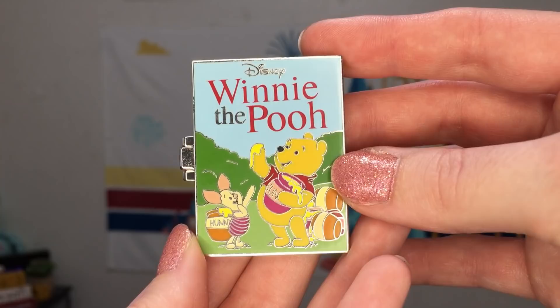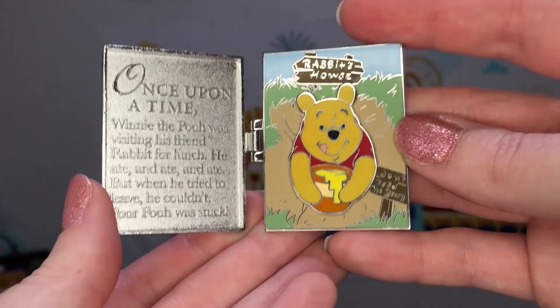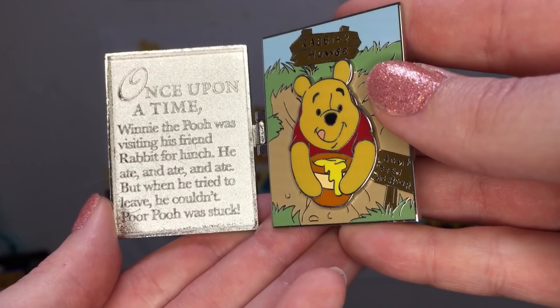The March release featured Winnie the Pooh. What was nice about this series is that they featured a wide variety of different Disney characters and movies — a slew of classics, a few more modern ones, some that aren't as represented — but you can't go wrong with some Winnie the Pooh. On the inside we have a little Pooh bear diving out with his pot of honey. The story reads: once upon a time, Winnie the Pooh was visiting his friend Rabbit for lunch. He ate and ate and ate, but when he tried to leave he couldn't. Poor Pooh was stuck.